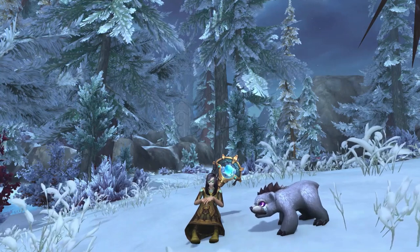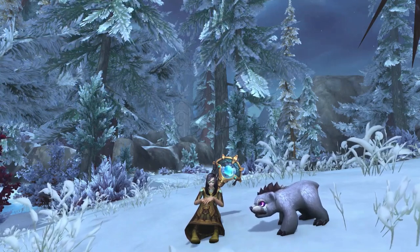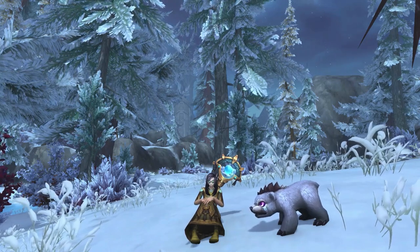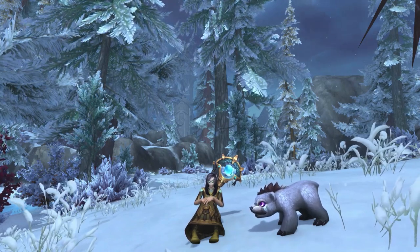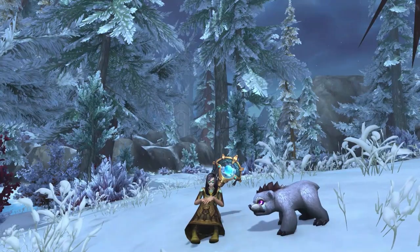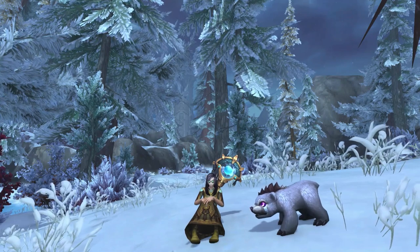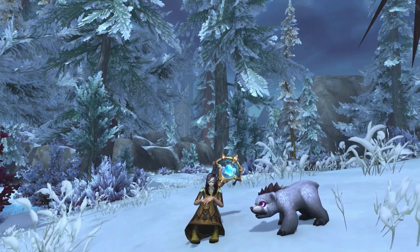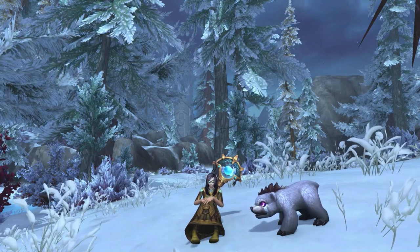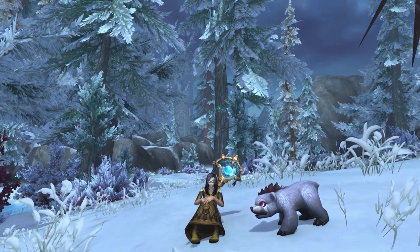Hey guys, this will be a quick video for the Snowclaw Cub, another secret pet in Dragonflight. So if you'd like to see how to collect it, then please keep on watching. Thanks to all the people in the secret Discord channel, including WonderWez, who worked out how to get this pet.